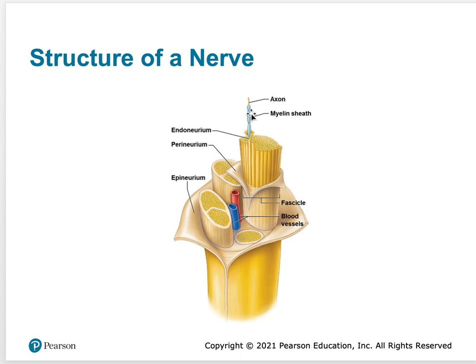You can see here's the axon — the cell body is up in the central nervous system, but the axon is myelinated and covered by endoneurium. A whole group of axons surrounded by perineurium is called a fascicle, just like in muscles. And then all of that is surrounded by epineurium, which together makes up a whole nerve.